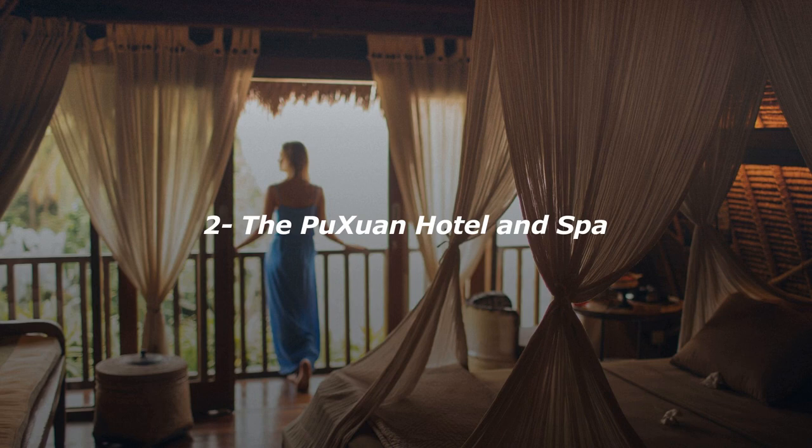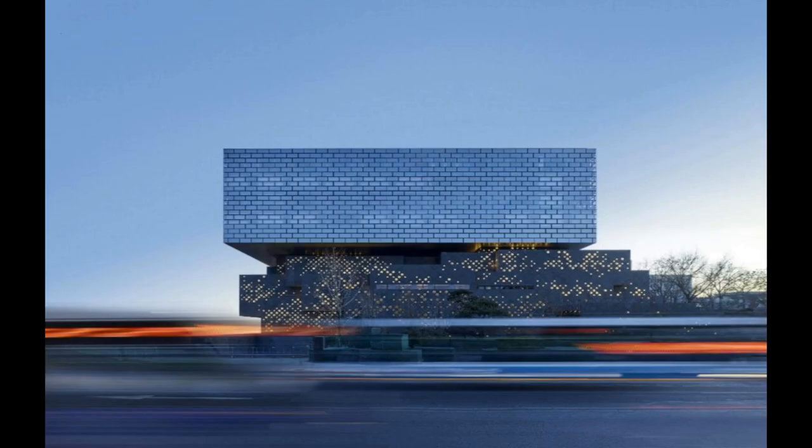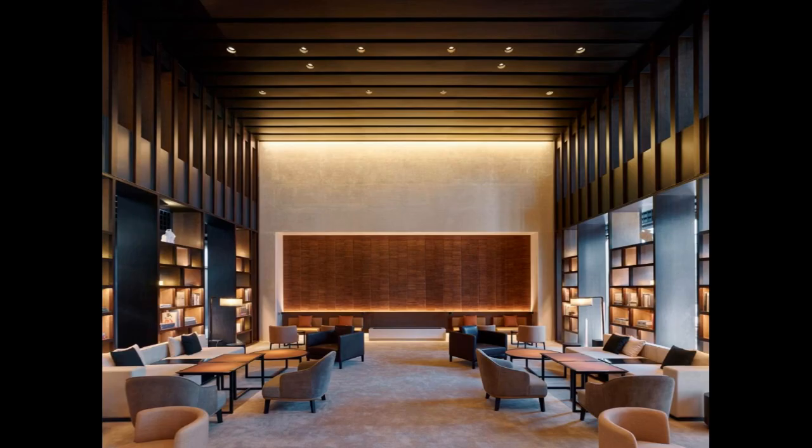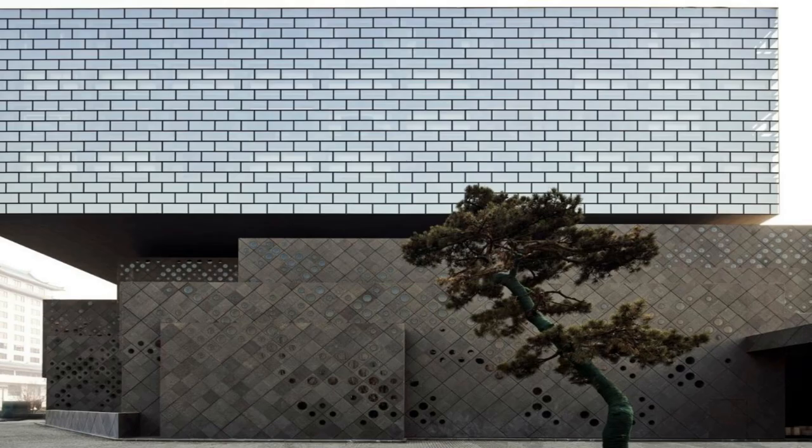Number 2. Located on Wangfujing Street, the Puzan Hotel and Spa is around a 10-minute drive to the Forbidden City, Jingshan Park and Shopping District. Rooms and suites come with either Forbidden City views or traditional Beijing city views. Dongsi Subway Station, Lines 5 and 6, is around an 8-minute walk from the Puzan Hotel and Spa, while the National Art Museum of China is around a 5-minute walk away. Tiananmen Square is around a 15-minute drive from the property.